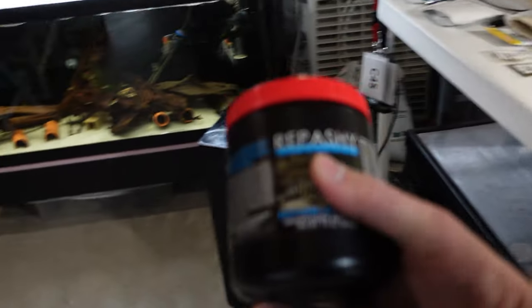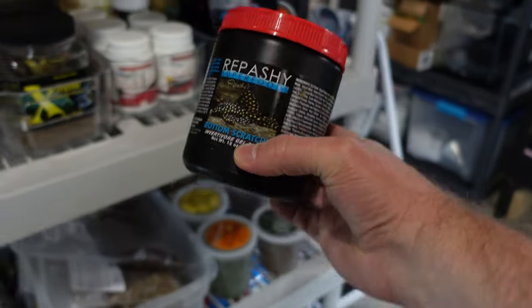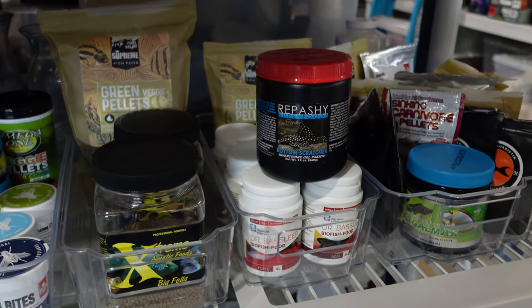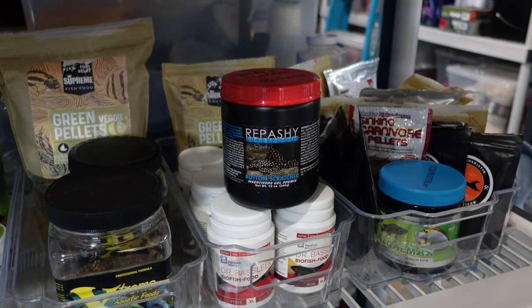In addition to that, of course, I feed a lot of Repashy. Specifically, I'm feeding the Bottom Scratcher mixed 50-50 with Soylent Green, and I feed that same mix to both my Hypancistrus and my Peckoltias.